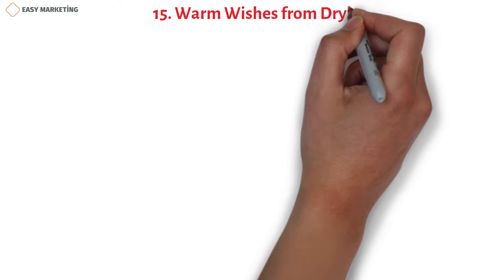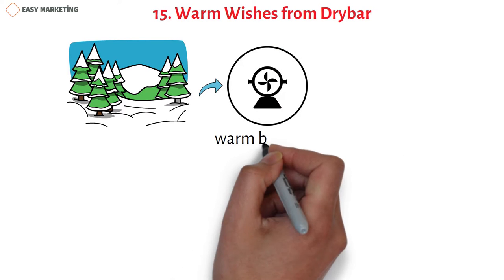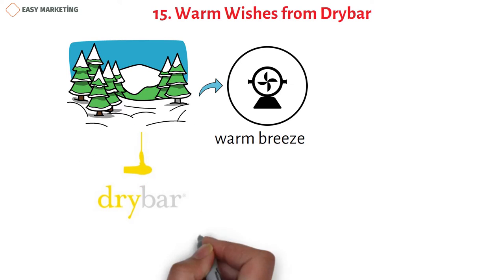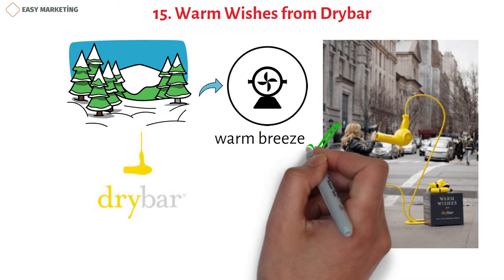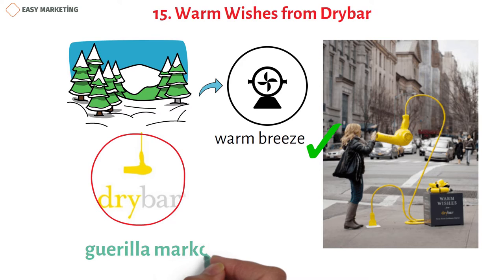Drybar seized the opportunity of cold winter days by installing an upside-down yellow dryer at a street location that blasts a warm breeze at passersby. You can't miss the large yellow dryer with a big box next to it, and when you stand in front of it, a warm breeze caresses your face. Brands that interact with their audience at this level create a memorable experience — which is exactly what guerrilla marketing is all about.